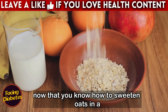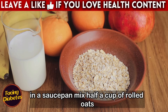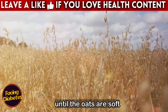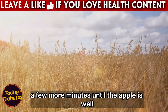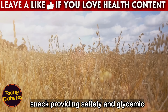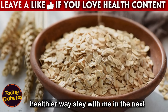Now that you know how to sweeten oats in a smart way, try this recipe for oatmeal with apple and cinnamon. In a saucepan, mix half a cup of rolled oats with a cup of water or milk. Cook over low heat, stirring constantly, until the oats are soft. Add a grated apple and continue cooking for a few more minutes until the apple is well incorporated. Turn off the heat and finish with a generous pinch of cinnamon. This porridge is perfect for breakfast or a snack, providing satiety and glycemic control.